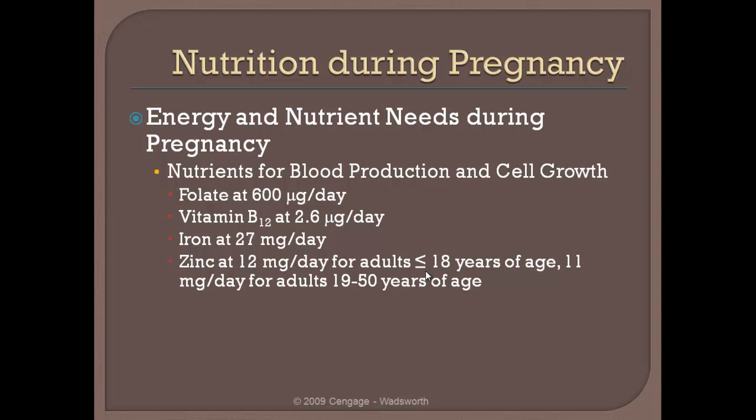If there is a significant enough decrement in folate or vitamin B12, that can cause some very significant birth defects. A pregnant woman also needs to be getting approximately 27 mg per day of iron and somewhere between 11 and 12 mg of zinc per day.